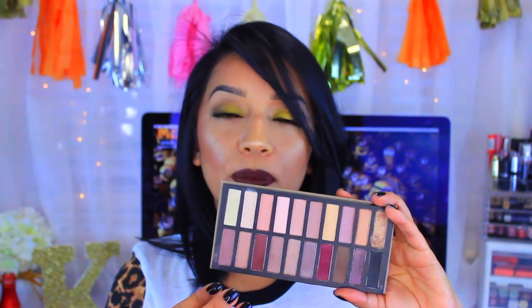Next up is my Koso Sense Revealed 2 palette. I know you guys have been asking for a makeup tutorial with this and I will have one soon — I just need to figure out what kind of look I want to do, like a mauve-y look. This is definitely one of my favorite palettes. It has an array of shimmers and mattes, purples, blacks, and browns, so it's a really nice palette for everyday use.